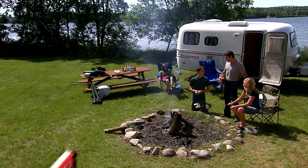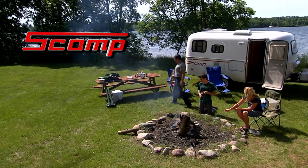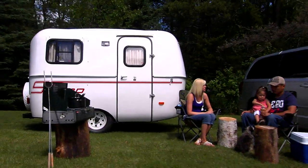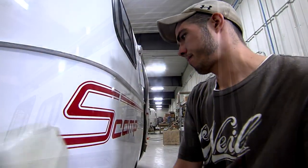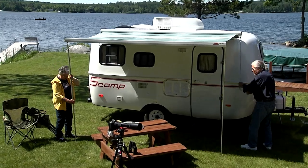Welcome to your home away from home — Scamp Trailers. We've been making camping vacation memories since 1971. In the next few minutes, we'll show you the lineup of campers Scamp has to offer and give you a peek inside the factory so you can see the quality of construction that goes into every Scamp. We'll also take a look at the variety of options available to help you decide what features fit your camping style.